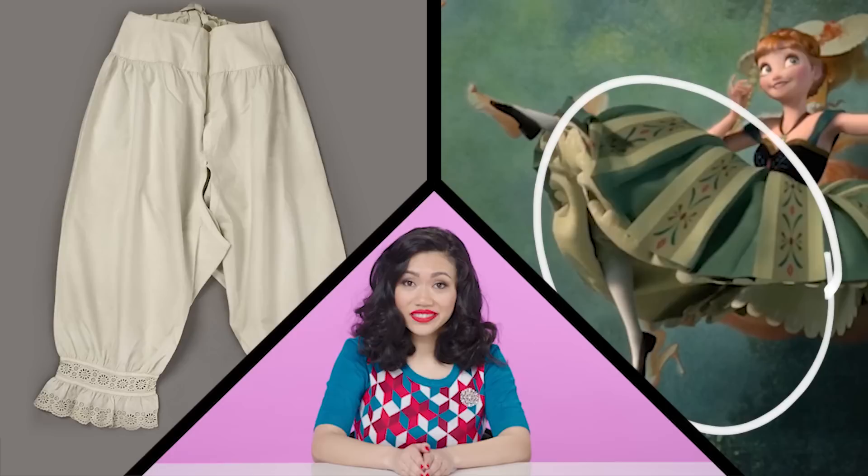Next up, the stockings. For all the seasons, women wore stockings, especially during the winter. But you see her climbing a mountain, and it appears she's not wearing any stockings at all. When I saw that peek of leg, I was like, come on, you guys.